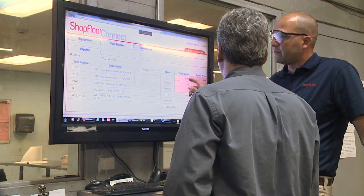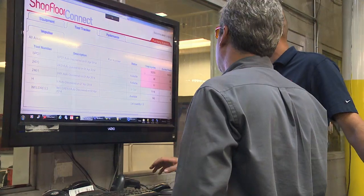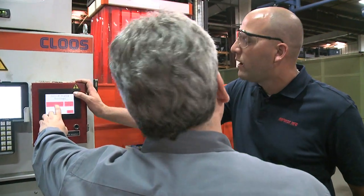One of the reasons we selected Shopfloor Connect was it was very customizable to our manufacturing floor. We can give the operator very specific downtime reasons to select when the machine goes down, which gives us that real-time feedback that we're looking for.